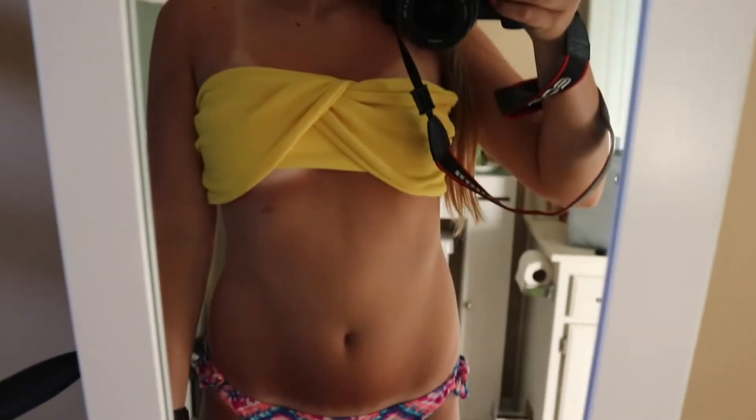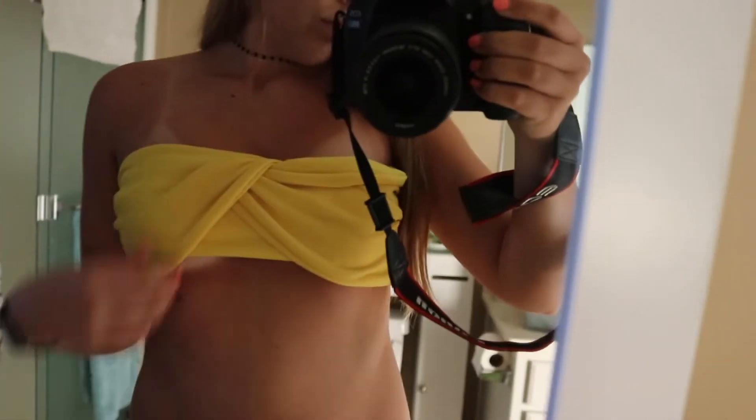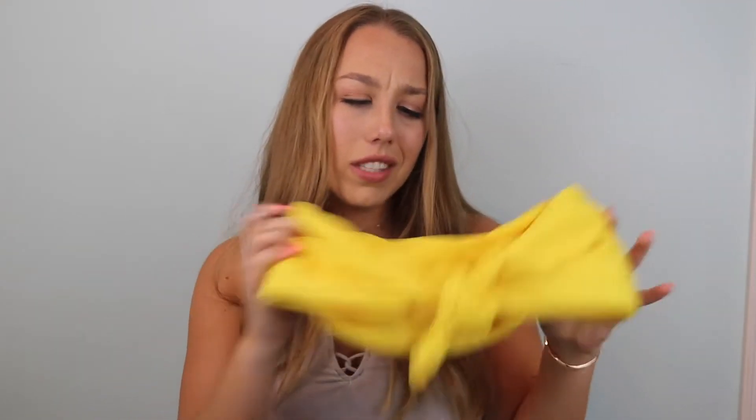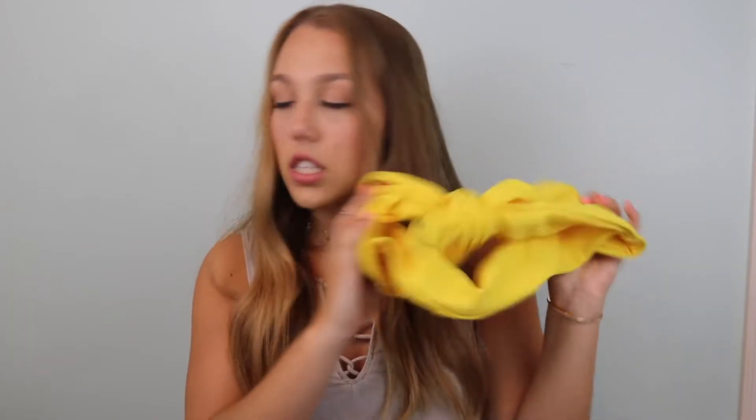The next top I have is also from Shein and it's a fun yellow color. I thought it was going to be super cute but it ended up fitting kind of awkward on me — the little tie thing in the middle just isn't the cutest on me. But I love the color; yellow is fun especially in the summertime. The bottoms unfortunately didn't fit and were donated, but the top is still cute.